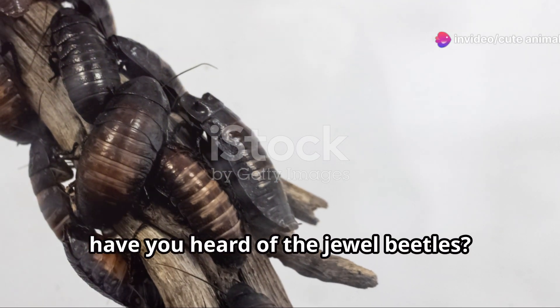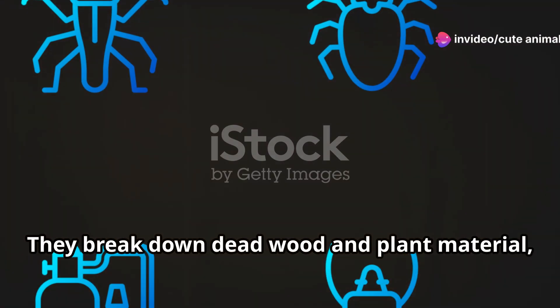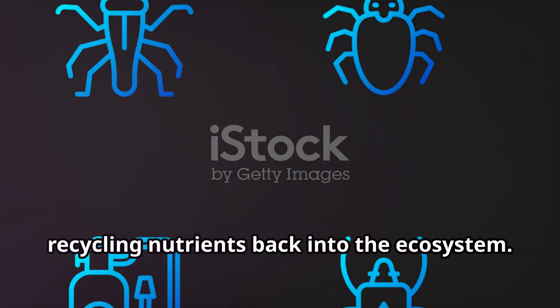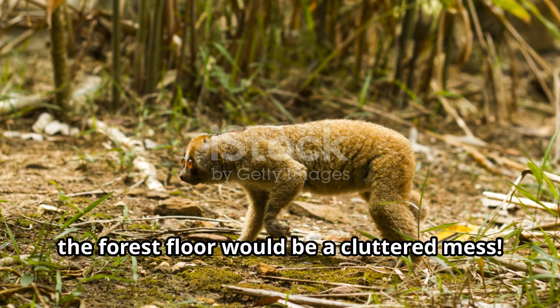And speaking of ingenuity, have you heard of the jewel beetles? These metallic gems are not only stunning, but also important decomposers. They break down dead wood and plant material, recycling nutrients back into the ecosystem. Without them, the forest floor would be a cluttered mess.